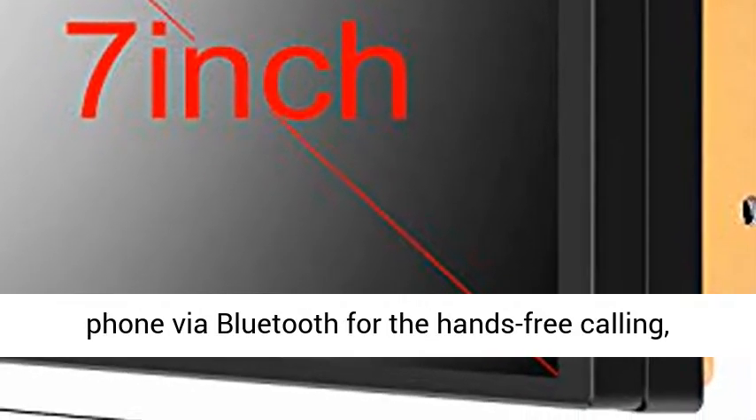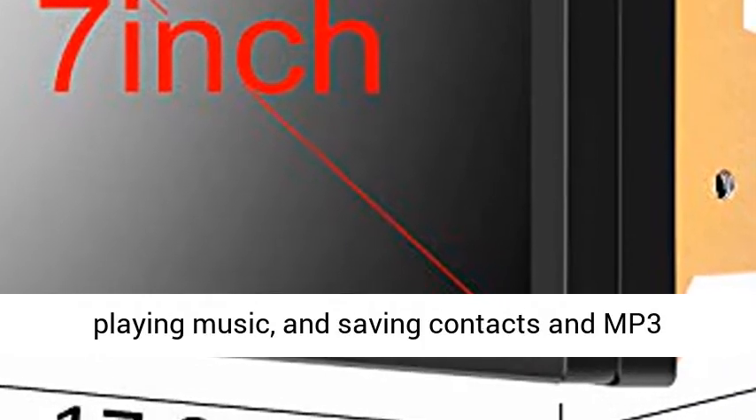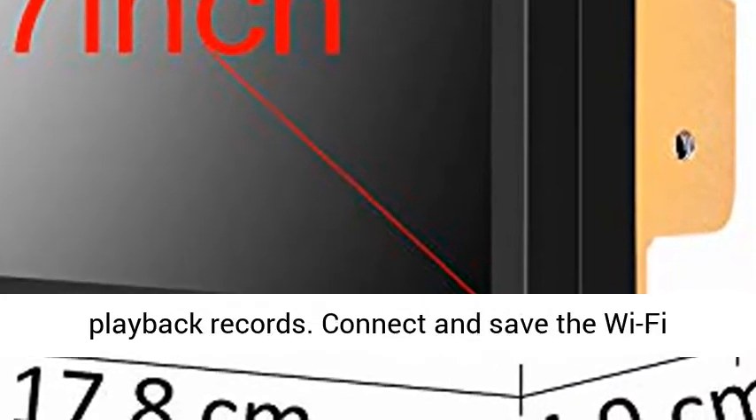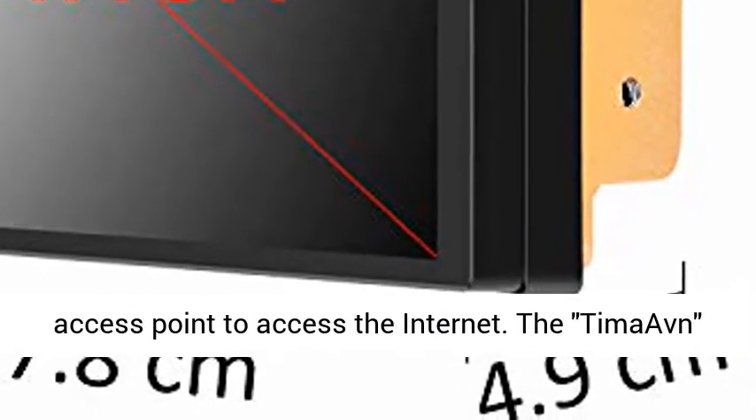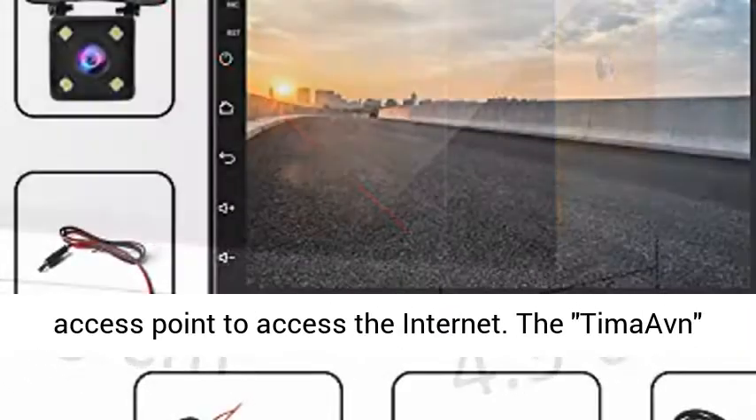Connection and control supports Bluetooth, Wi-Fi hotspot, mirror link, and steering wheel control (SWC). Connect to the phone via Bluetooth for hands-free calling, playing music, and saving contacts and MP3 playback records.